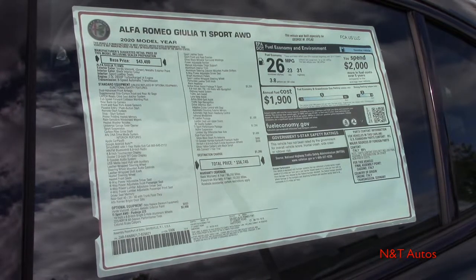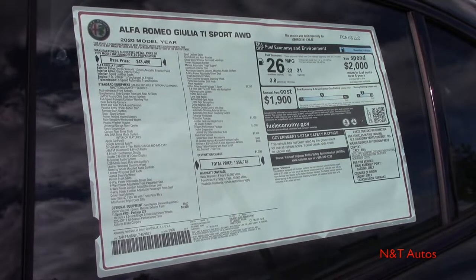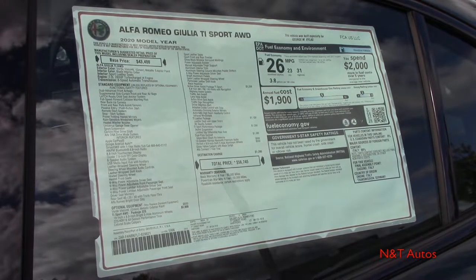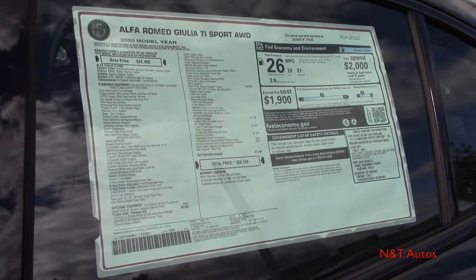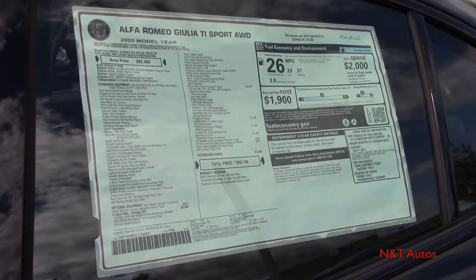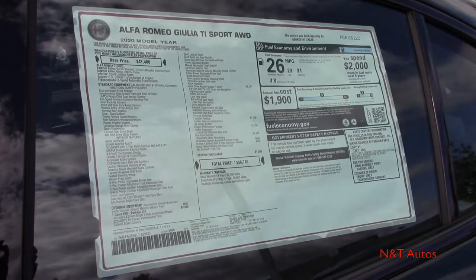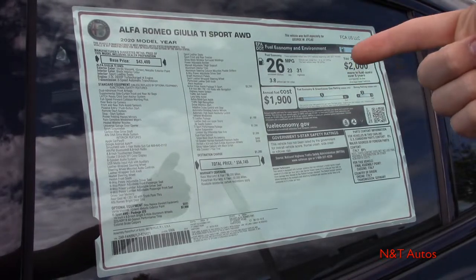We also have the TI extended leather package, which includes the leather dash and upper doors. The sport performance package adds the active suspension and limited slip rear differential. We also have the dual pane sunroof, the 14-speaker Harman Kardon sound system, and the optional 19-inch dark finished wheels. With a destination charge of $1,295, the total sticker price is $56,745 — pretty much fully optioned out.